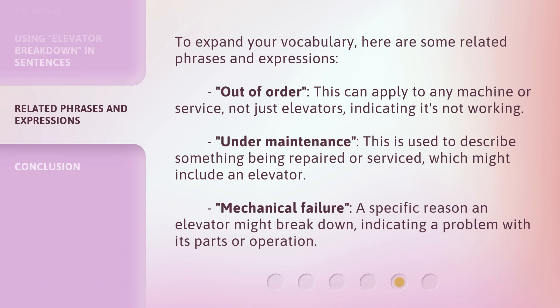To expand your vocabulary, here are some related phrases and expressions. "Out of order" — this can apply to any machine or service, not just elevators, indicating it's not working. "Under maintenance" — this is used to describe something being repaired or serviced, which might include an elevator. "Mechanical failure" — a specific reason an elevator might break down, indicating a problem with its parts or operation.